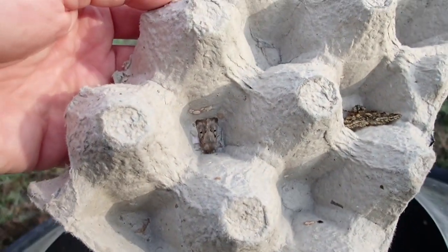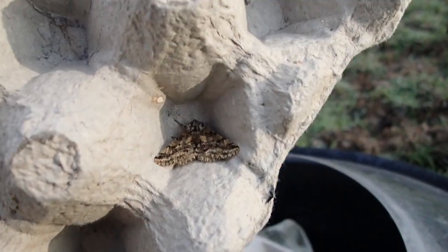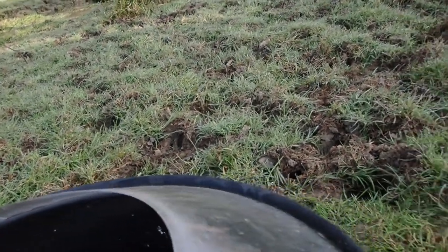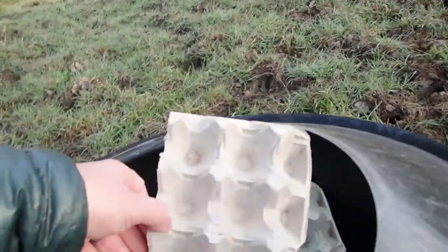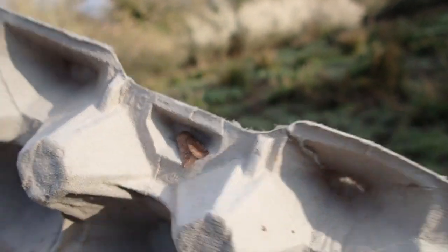We've got a Hebrew Character on the left and a Brindled Beauty on the right. These are moths that can all fly at this time of year even when it's quite cold.